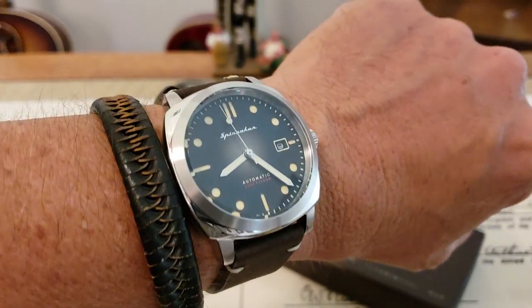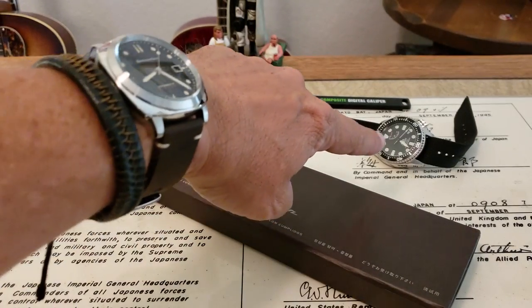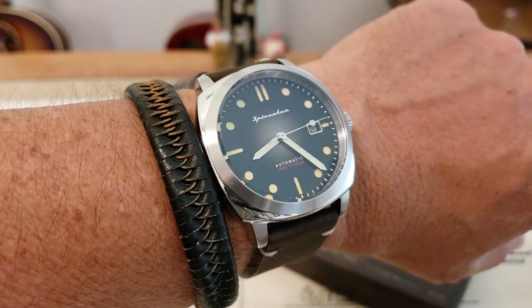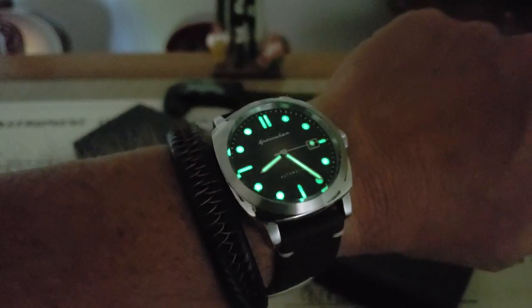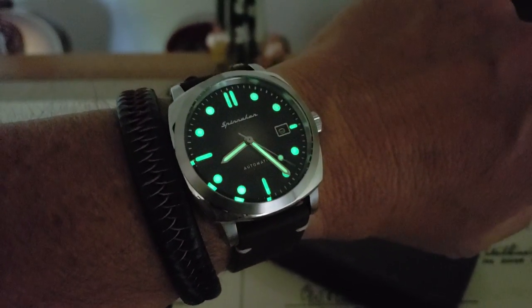I'll go ahead and dim the lights and get a lume shot. One thing I wanted to point out real quick — back in the background, I'm going to do a review on that watch tomorrow: that's the new Orient Triton, and I'm really excited about it. I've been wearing it a couple of days and it's a great watch. Now let's kill the lights and get a lume shot. I just got the new Samsung S9 Plus, so let's see how it films in low light. There's the lume — obviously super bright loom on this piece. It's an absolutely beautiful watch. That loom lasts all night. You can see a nice pip there on the second hand. Some of the best lume I've seen from Spinnaker in a while.